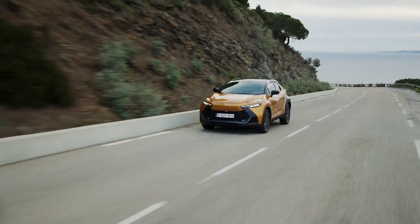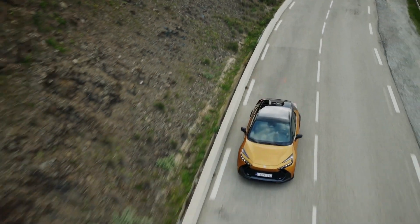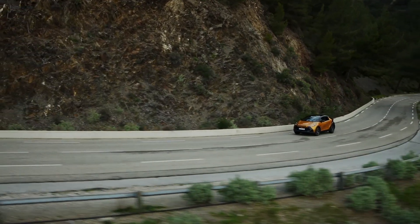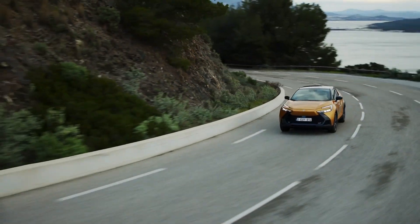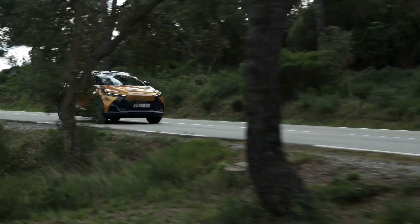All versions of the new Toyota C-HR, including the plug-in hybrid 220, benefit from Toyota's latest 5th generation hybrid technology and a comprehensive upgrade to the vehicle dynamics, achieving driving excitement and a confident, quiet ride.